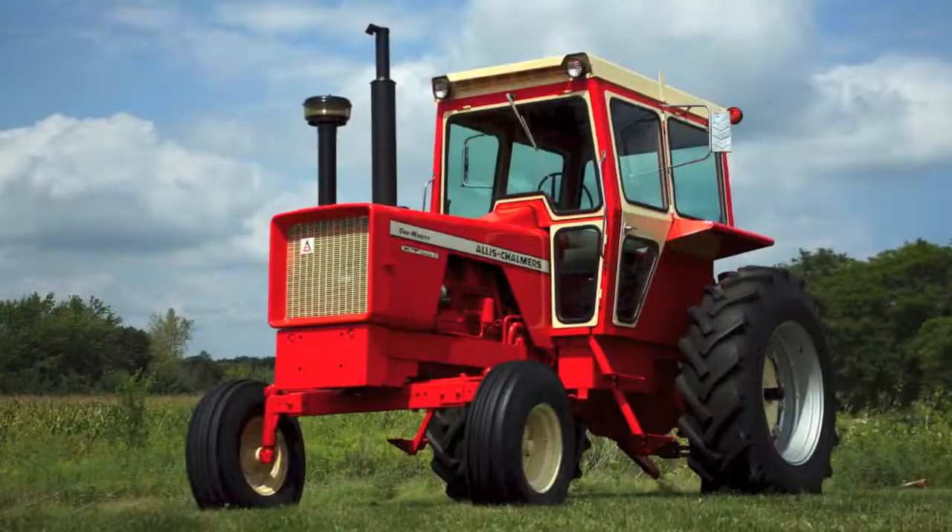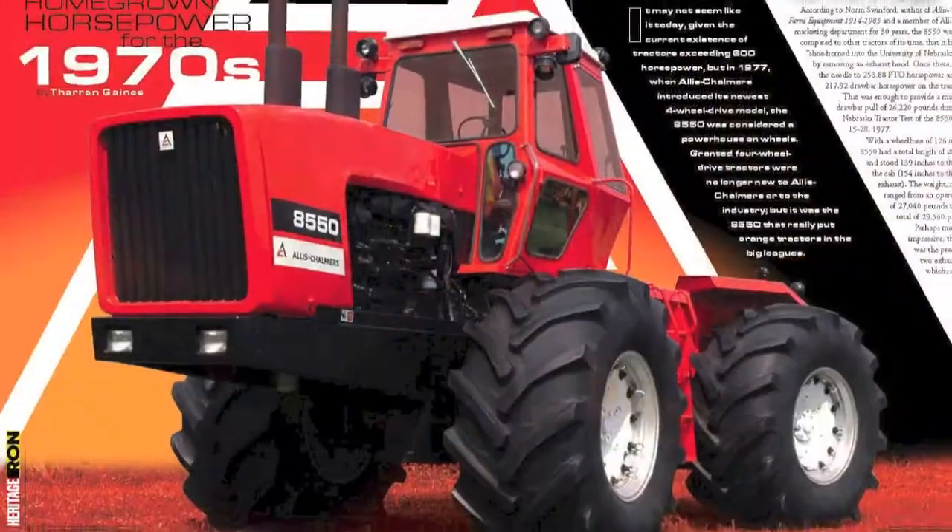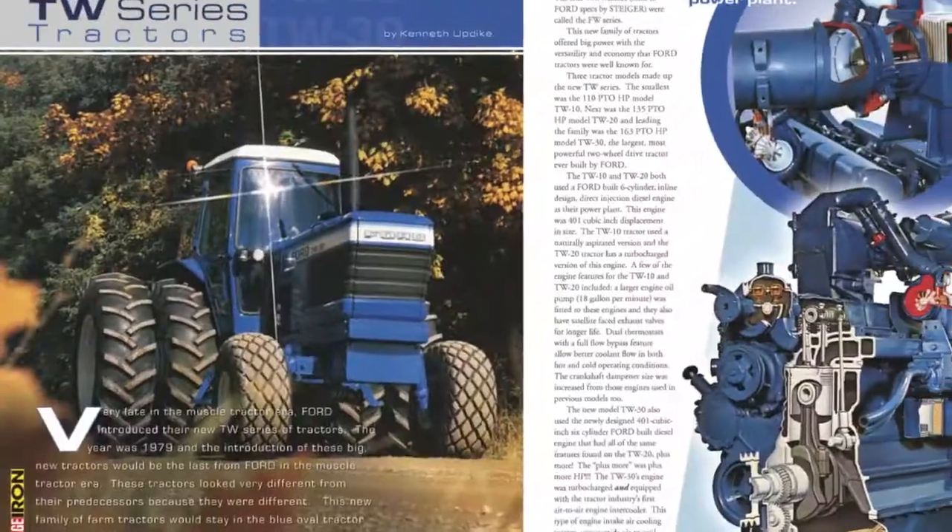Whether your color is red, green, orange, blue, or yellow, Heritage Iron Magazine features them all with fantastic photography and historical articles.